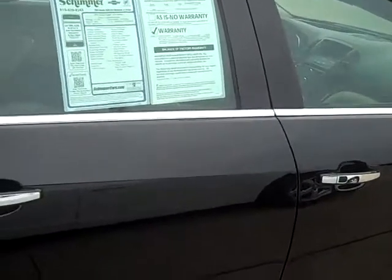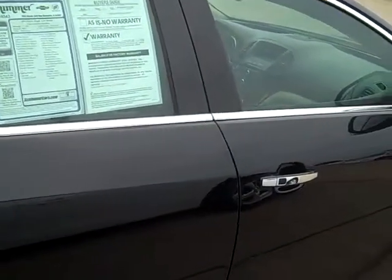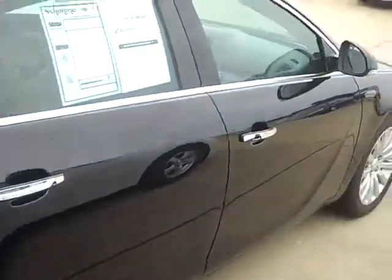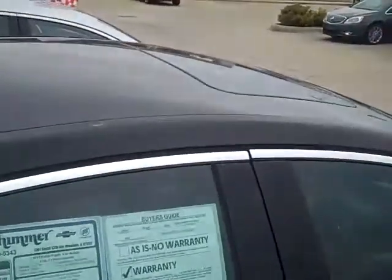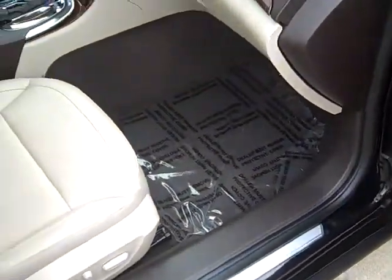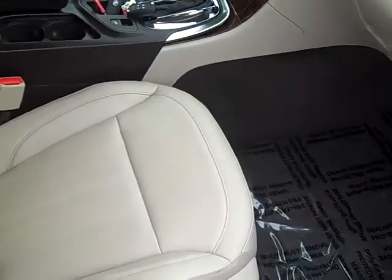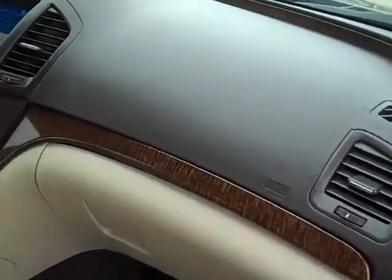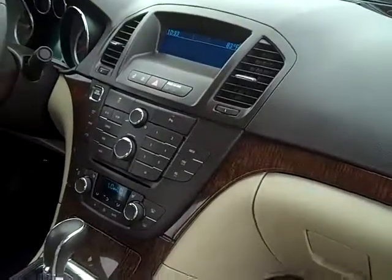This vehicle is equipped with a 2.4-liter 4-cylinder engine and does have the sunroof. Like I said, this is a Premium 1 package, so obviously you're going to have your leather interior — a cocoa cashmere interior with a wood grain inlay — and heated leather seats.